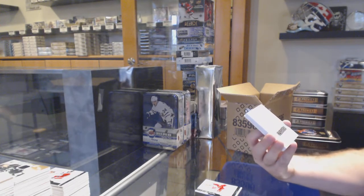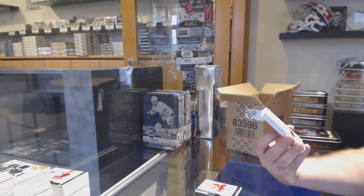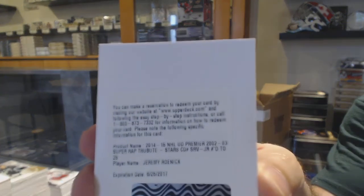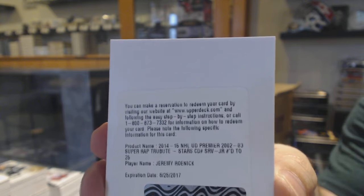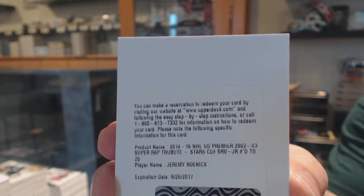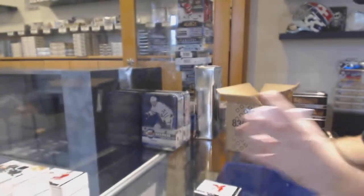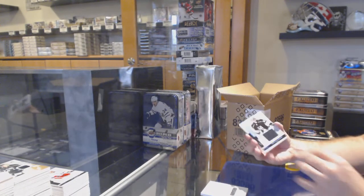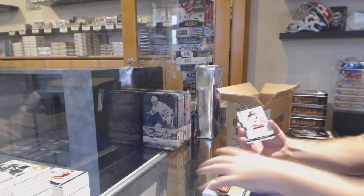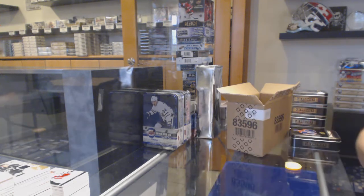If someone wants to let me know the team on this one — a tribute super rookie patch auto numbered to 25 — Jeremy Roenick. That would go for the Expired Redemption Raffle. So if someone can let me know what team that is, that would be great. For the LA Kings, a 125 — Jonathan Quick. For the Flyers, Goss Sparrow numbered to 125. Mark Vizentine for the Coyotes. And a Yarn Croak for the Nashville Predators, $249.